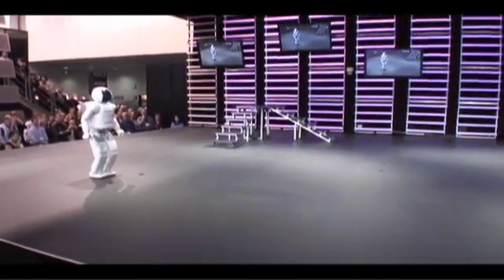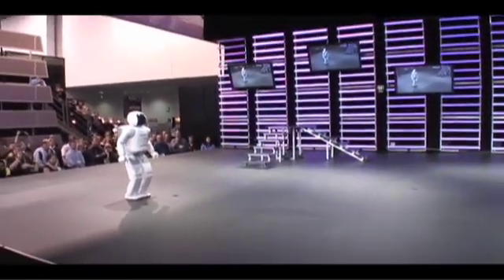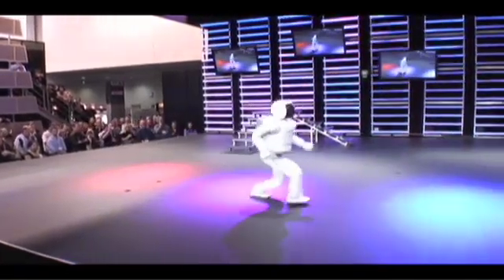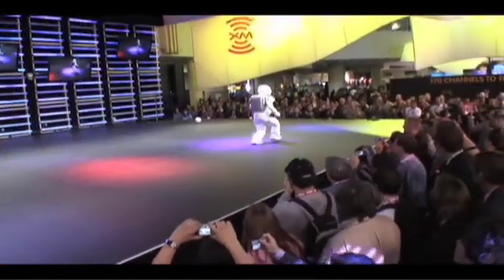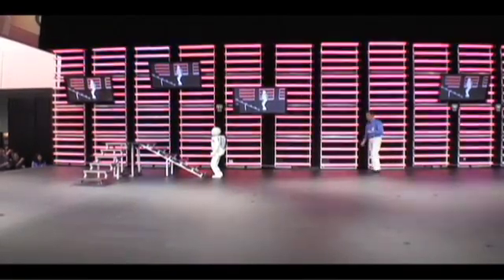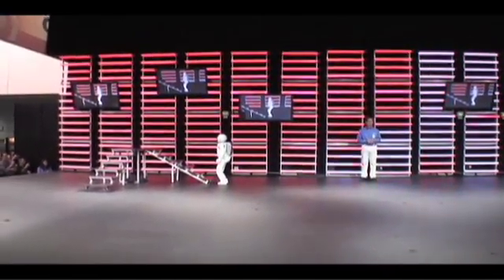ASIMO, let me know when you're ready. I am ready. All right, let's see it. To perform this feat, ASIMO pauses momentarily at the base of the stairs and adjusts position by reading a mark on the floor using an infrared laser and a camera located in its torso.